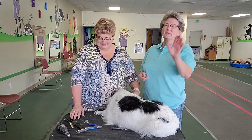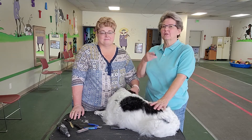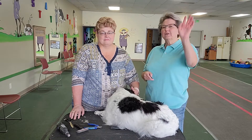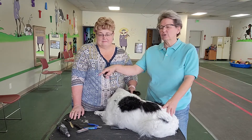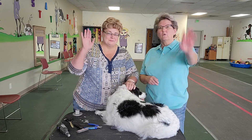Thank you guys for watching. We'll put links to Positive Directions K9 Academy and Life's Abundance for pets, and some other things. If you're interested in any of these tools, they'll also be linked down there. We'll be back.